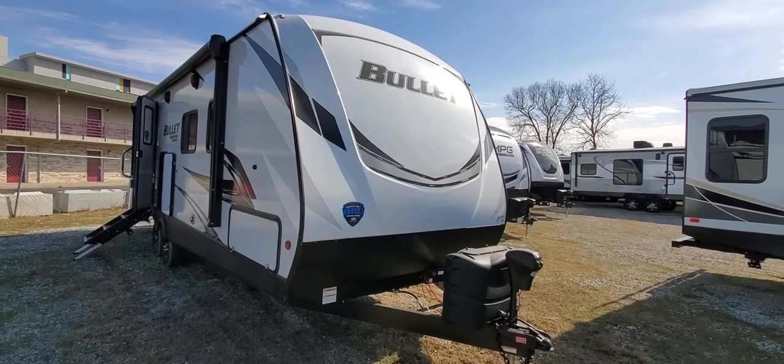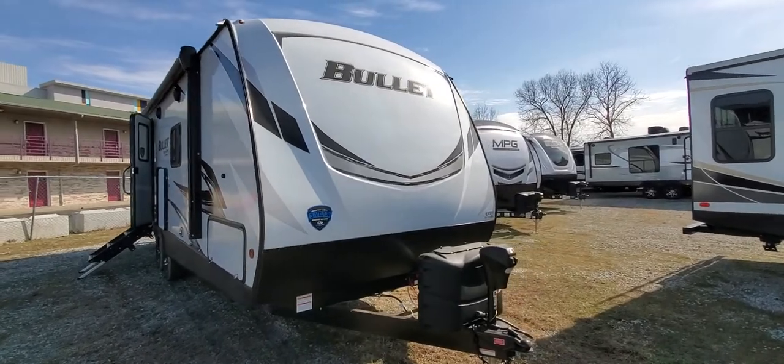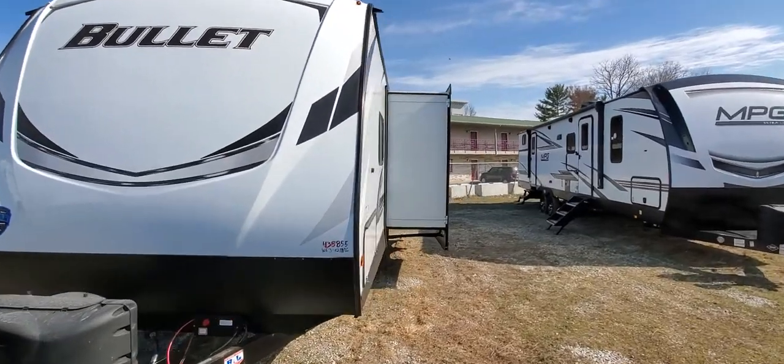Hey guys, Tanner with TRRV Sales. Here's a look at the new Bullitt 250BHS, a bit of a step up from a Bullitt Crossfire in their standard Bullitt line.